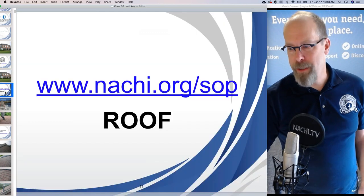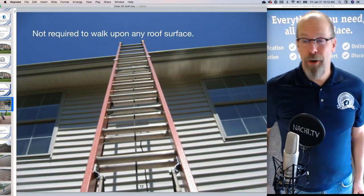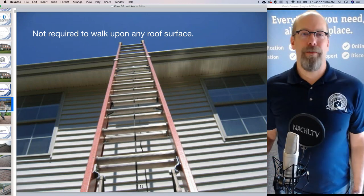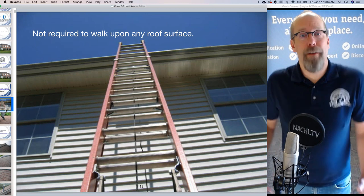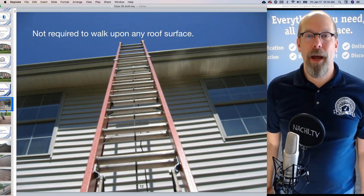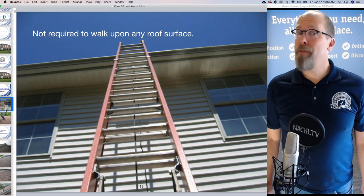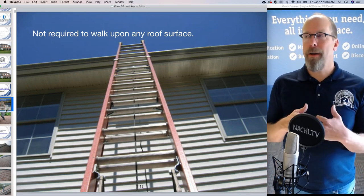Let's inspect this house. According to the standards of practice, the first section is the roof section. You are not required to walk upon any roof surface. Many home inspectors do. Many InterNACHI members have been trained and certified to fly a drone — you have to be FAA licensed as well and pass the pilot exam. But according to the standards of practice, you're not required to walk upon any roof surface, even a flat roof 10 feet above ground.